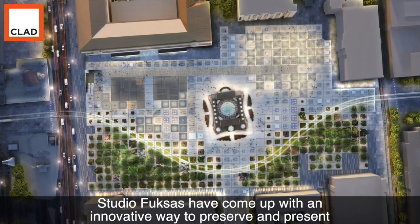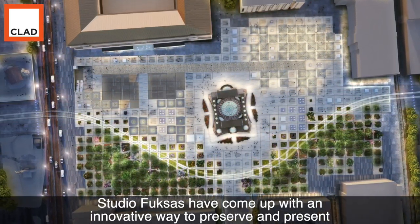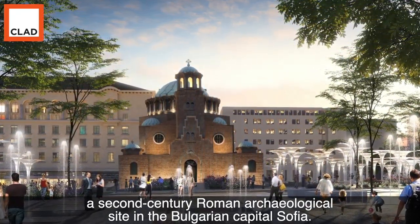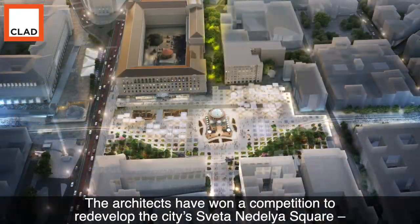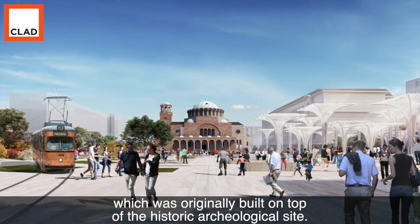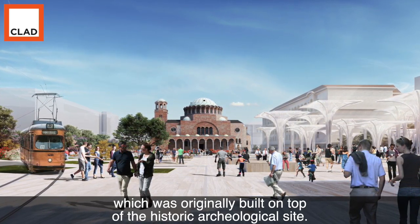Studio Fuxas have come up with an innovative way to preserve and present a 2nd century Roman archaeological site in the Bulgarian capital Sofia. The architects have won a competition to redevelop the city's Svetanelya Square, which was originally built on top of the historic archaeological site.